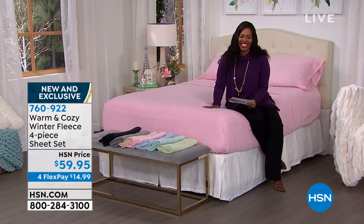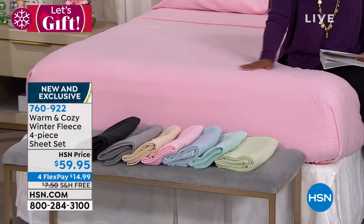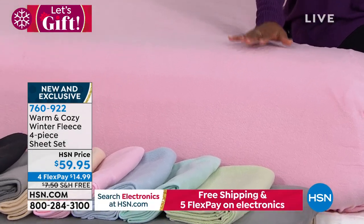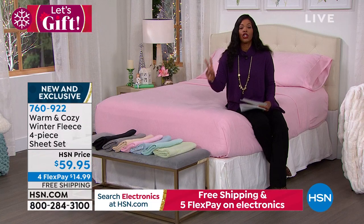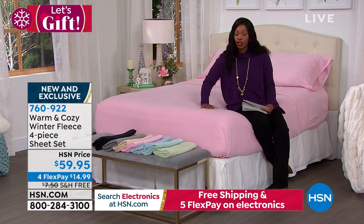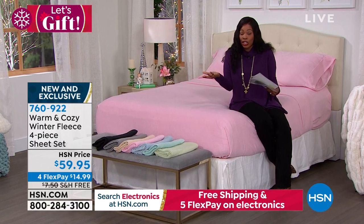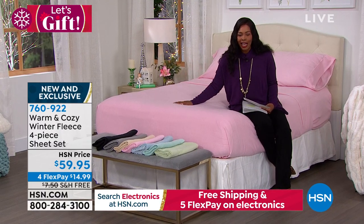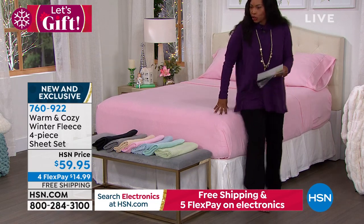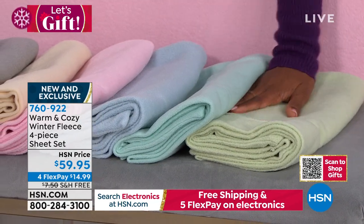Our next item is a winter fleece sheet set — a four-piece set with a fitted sheet, flat sheet, and two pillowcases. Twin or twin extra long gets one pillowcase. This is a dreamy bed — it feels so amazing, warm, and cozy. No more sliding into cold sheets at the end of the day. All you have to do is choose which color you want.